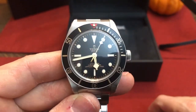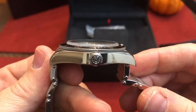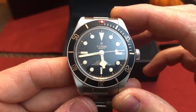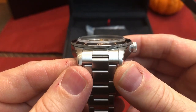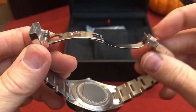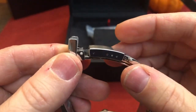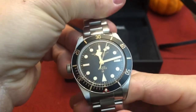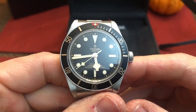Here we are — the Tudor Black Bay 58. It's got a 39 millimeter case, 11.9 millimeter thickness, 47 millimeter lug-to-lug, 20 millimeter lug width bracelet that tapers down. There's a nice clasp with a satisfying click and three micro-adjustments. This has the in-house MT5402 movement with a 70-hour power reserve.